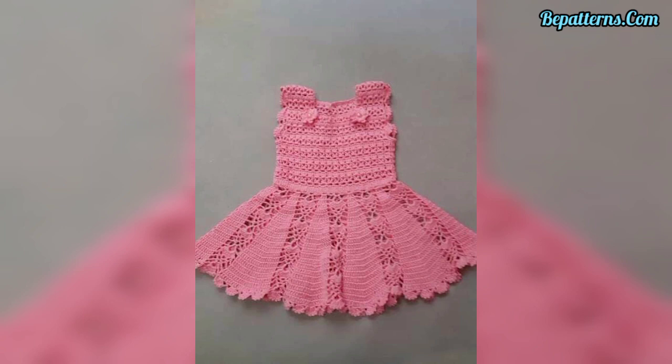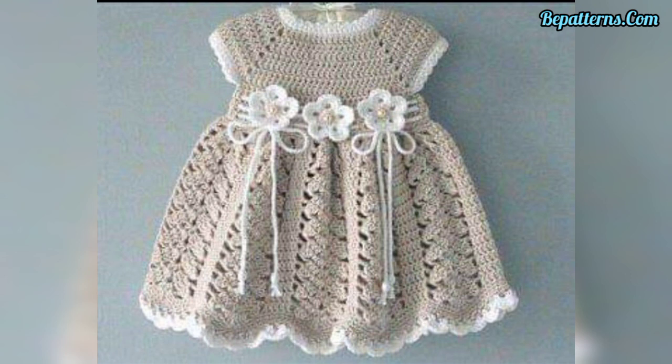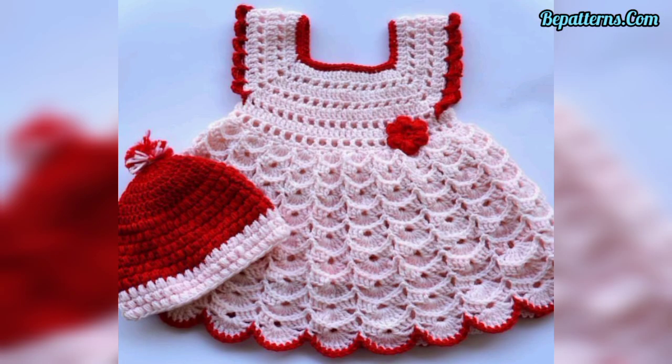Dear friends, crochet frock designs for baby girls — the best winter gift you can give to your newborn niece or baby girl is a beautifully crocheted frock.